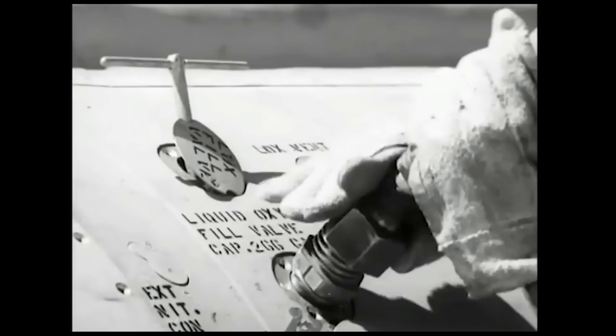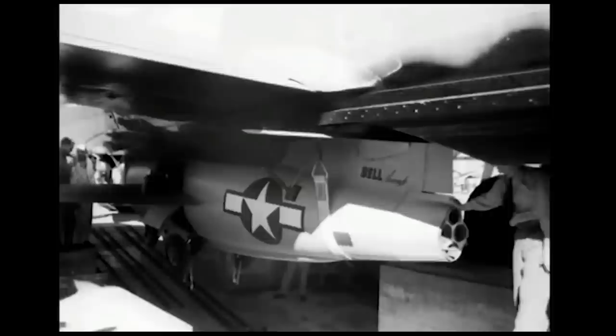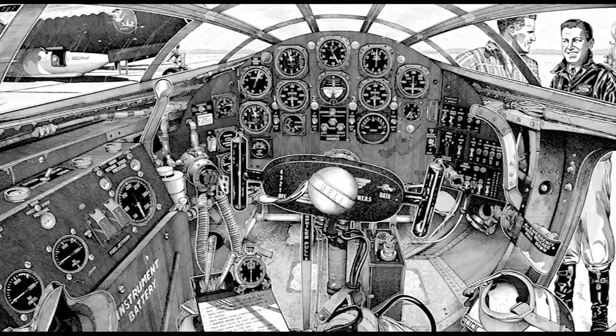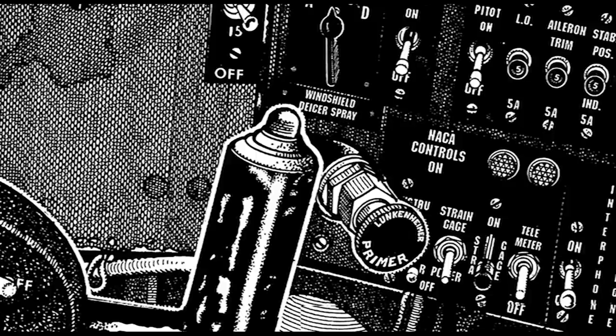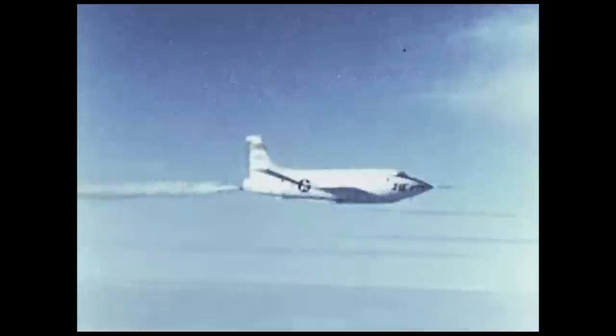Worse was windshield icing. Bell anticipated this, and they were right. Sitting in front of 311 gallons of minus-297-degree liquid oxygen, the cockpit was a deep freeze. For the climb to drop altitude, it had a heat and pressure feed from the B-29, but this was minimally effective. Bell installed windshield defrosting fluid — glycol at first, isopropyl alcohol later — and if you look closely, you'll see that Jean-Luc's scalpel-like pen caught the word 'Lunkenheimer' on the plunger. That's the same part used as a fuel primer in a Cub.